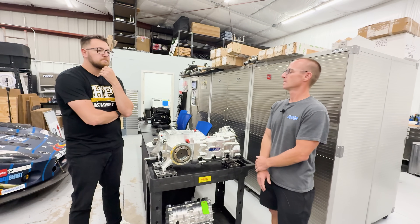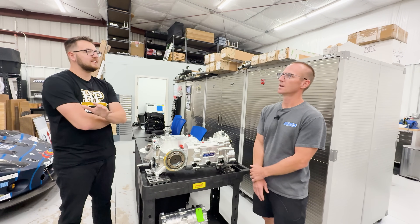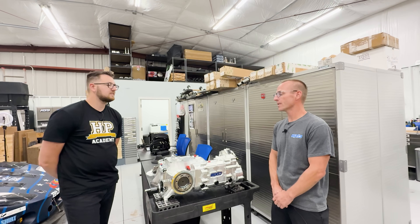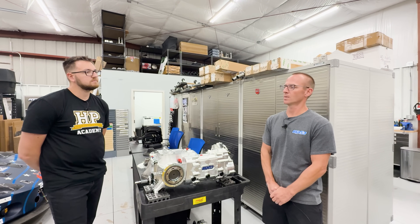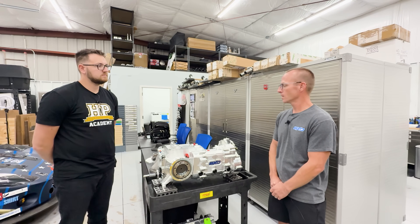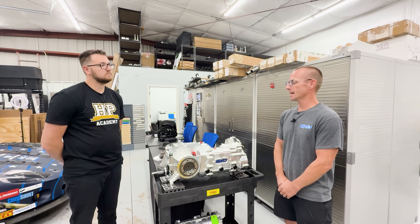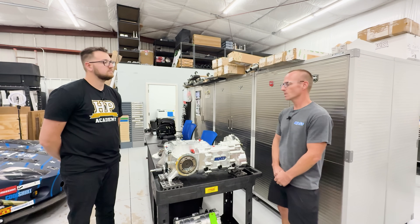When asked about passion-project markets they're unsure about, Clay mentions the off-road buggy segment. He's not fully experienced with the dunes and off-road scene, but believes there could be a market there for the gearbox. Customers often say 'if you had this, you'd sell a ton,' though he's never totally sure without being in that market himself.